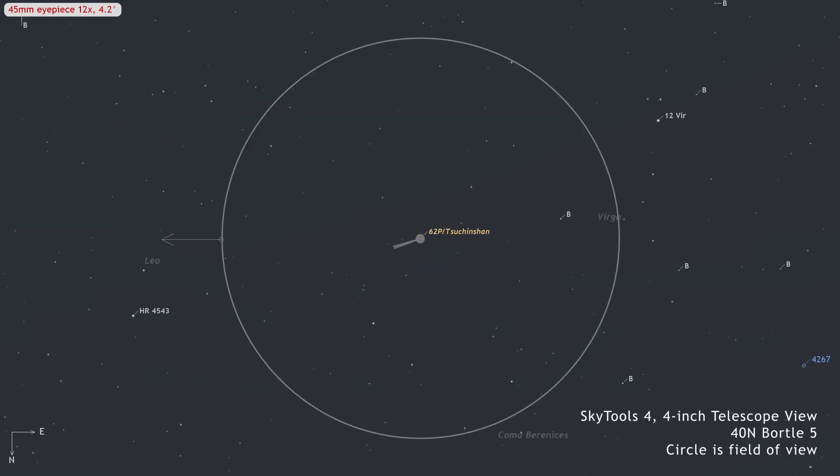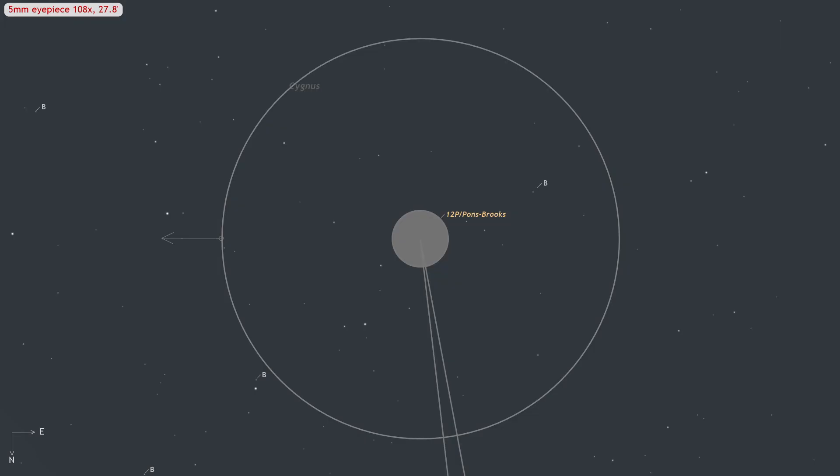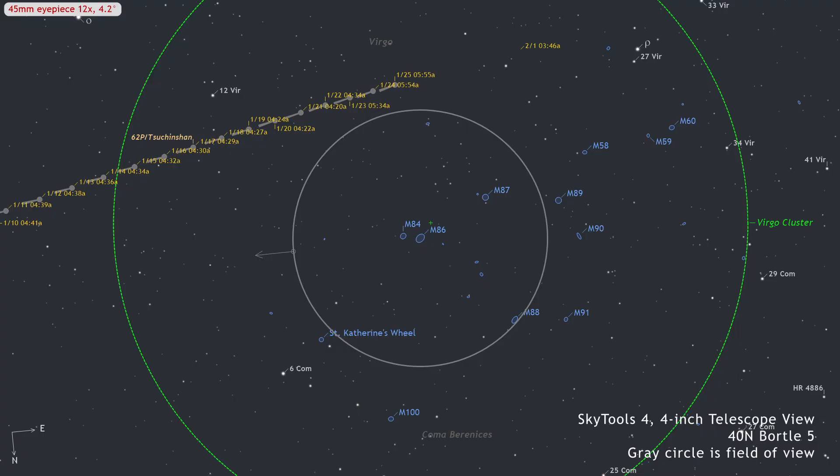Through the eyepiece, look for a coma measuring 5.5 arc minutes with a center much brighter than its edges, though still diffuse. A short, thin tail resembling a bright streak within the coma may be visible. Starting on the 15th, the comet will traverse the Virgo cluster of galaxies, presenting intriguing views in larger apertures or via imaging as it passes close to fainter galaxies in the cluster, though it won't approach the brighter members closely.